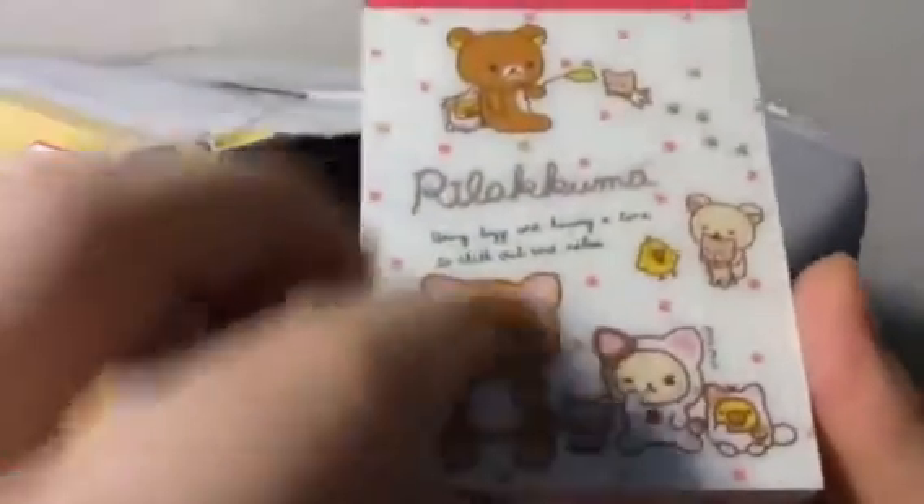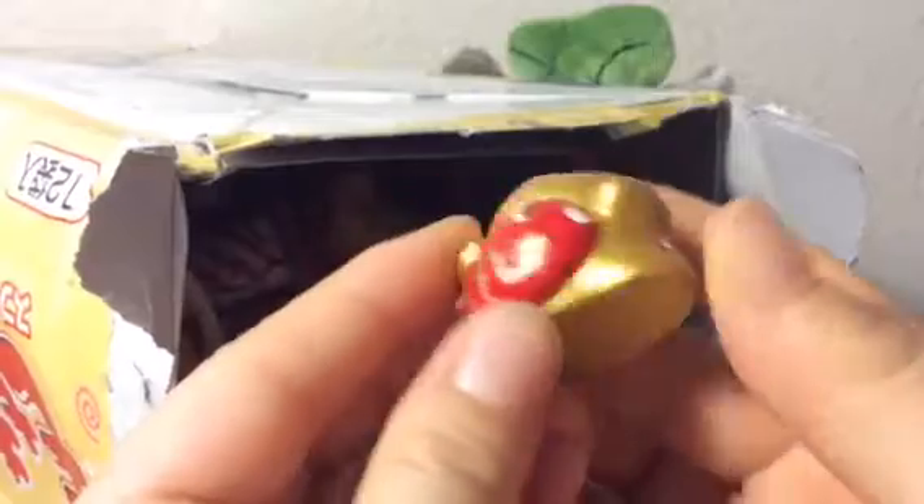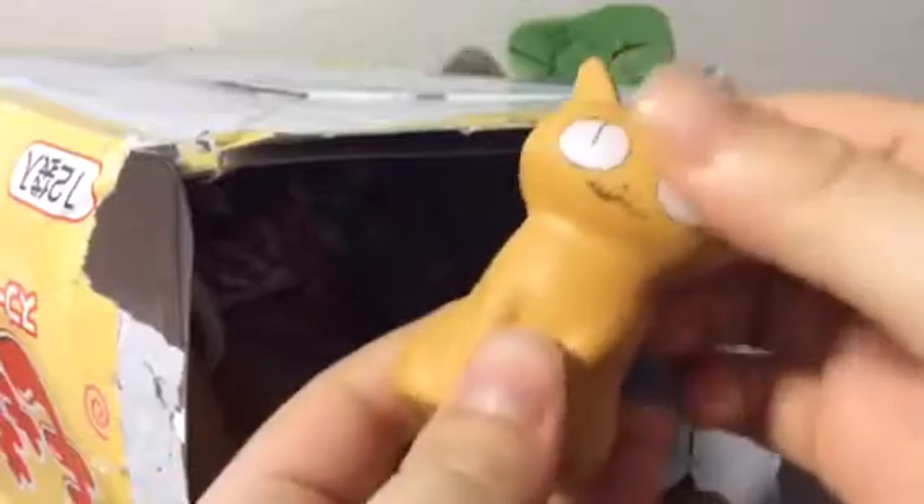And then she gave me a little memo pad and it's a kitty one — she knows I love cats, this is so cute. Oh my gosh, she gave me so many extras. And this cute little kitty with a fish — how cute is that? Is this a kitty squishy? She gave me a kitty squishy. I'm pretty positive I didn't buy this, so thank you so much for this.